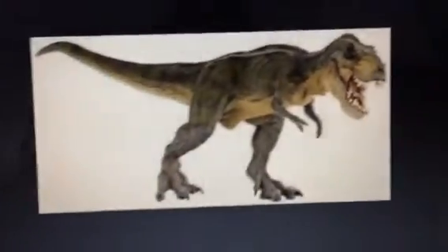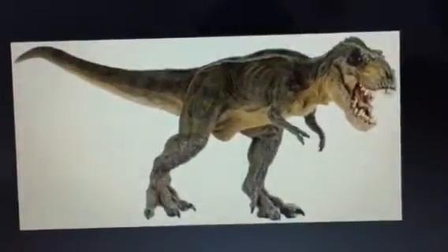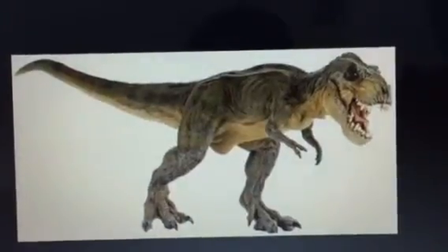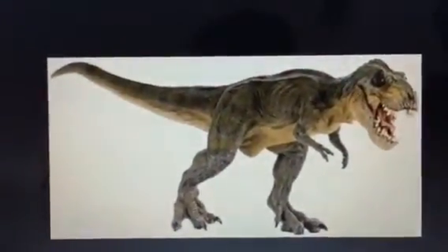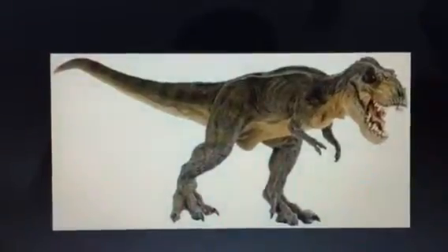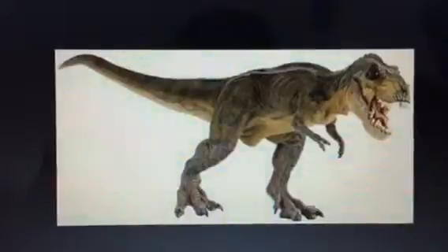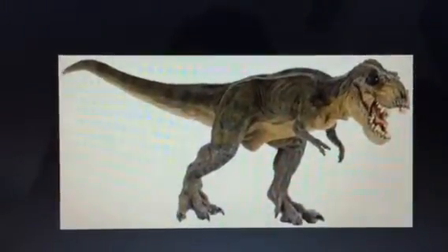Here we have a photo of a Tyrannosaurus Rex, and you will notice some of its distinct features. Notice the sharp, razor-like teeth, the bump on the top of his head, and the short, front legs. Those three qualities would be the three qualities we would look for in an existing creature to determine whether or not T-Rex still walked the Earth.